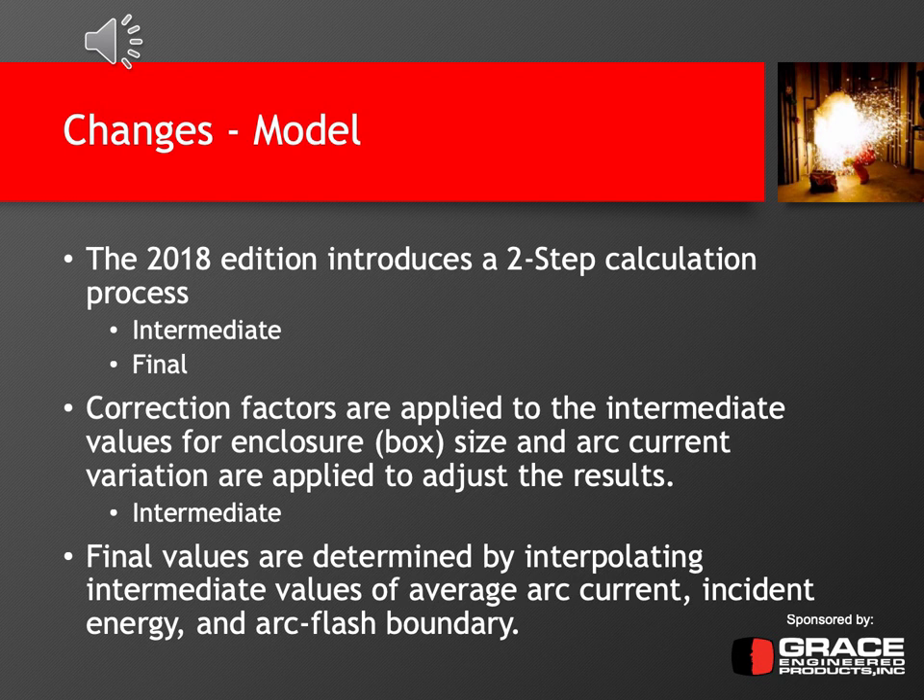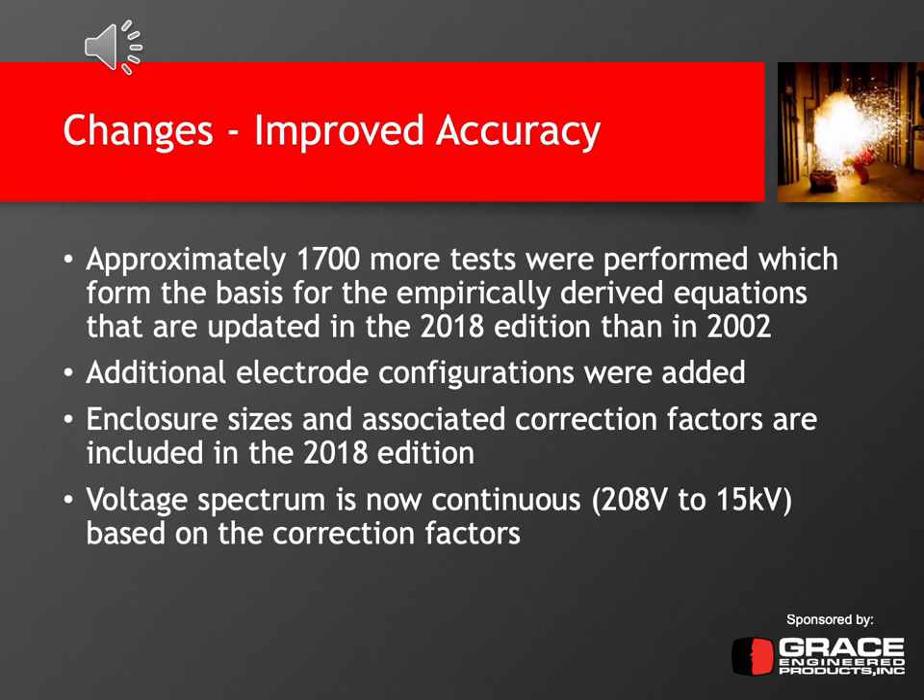Basically, you calculate the arc current at three fixed voltages and then interpolate using a correction factor to your actual system voltage. For example, if you calculate at 600 volts, you would need to interpolate that 600 volt result down to your 480 volt system. This is done at intermediate values of average arc current, incident energy, and the arc flash boundary. Another major change in the 2018 edition is the improved accuracy of the model, based on approximately 1,700 additional tests plus the 300 originals — for a total of about 2,000 test points forming the basis of the newly derived empirical equations.